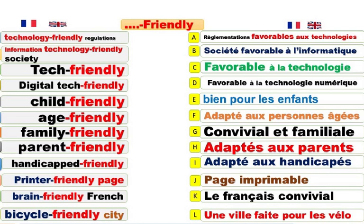Technology-friendly regulations. Réglementation favorable aux technologies. Information-technology-friendly society. Une société favorable à l'informatique. Information-technology, c'est l'informatique. Information-technology friendly, ça veut dire favorable à l'informatique. Si vous rajoutez society, c'est une société favorable à l'informatique. We're living in an information-technology friendly society. Nous vivons dans une société favorable à l'informatique.